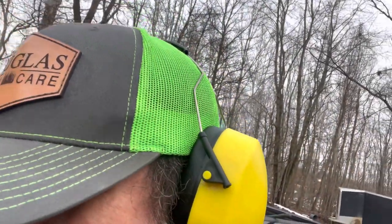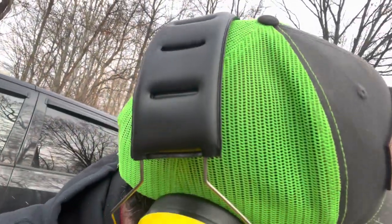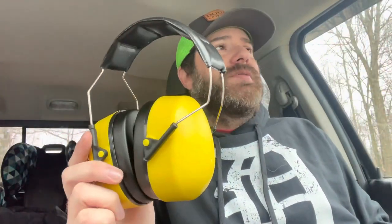Stylish hearing protectors are ideal for shooting, hunting, sporting events, studying, woodworking projects, and lawn care. They are extremely suitable for operating heavy machinery or a landscaping business. So now let's talk about these headphones and the product specifications on HIPAA's website.